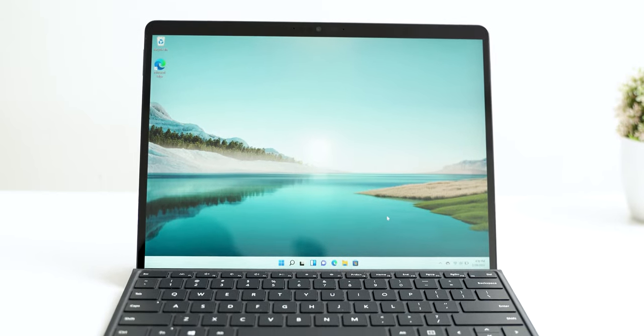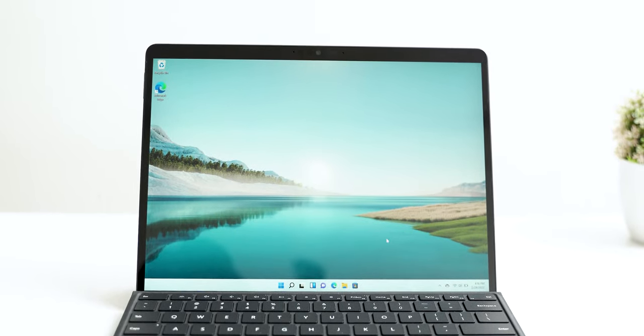Design is the most important factor when it comes to this tablet, laptop, or two-in-one device. Now this is targeted towards working professionals, so being lightweight is very important in my opinion.